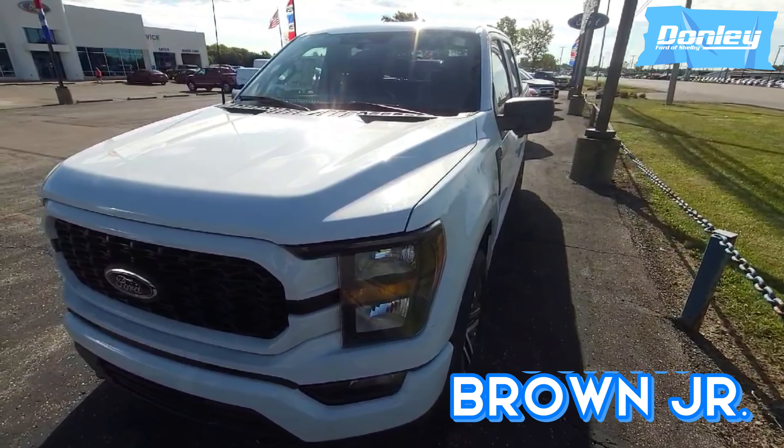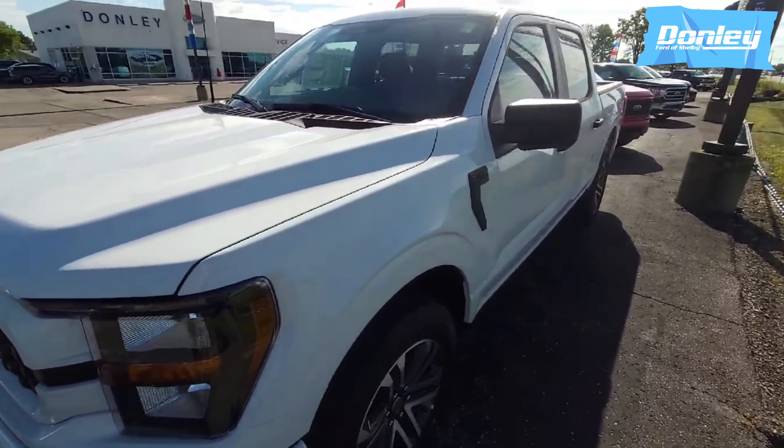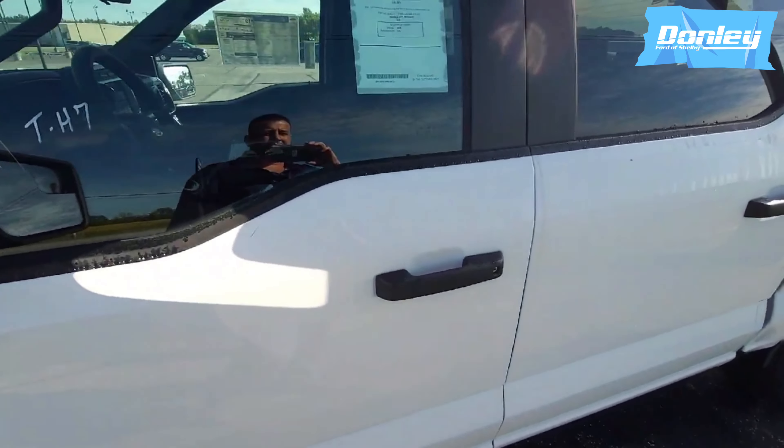Good morning ladies and gentlemen. This is Curtis Brown Jr. coming at you from Downley, Florida Shelby with this brand new 2023 STX F-150. Let's take a look on the inside and see what we got.